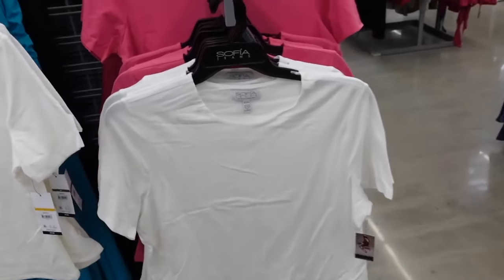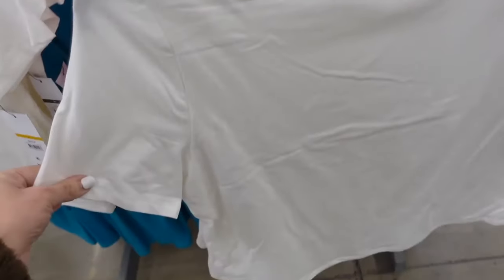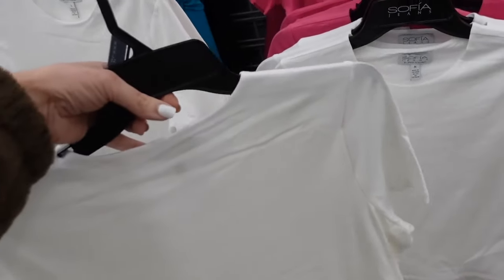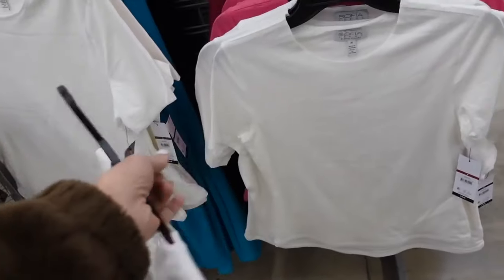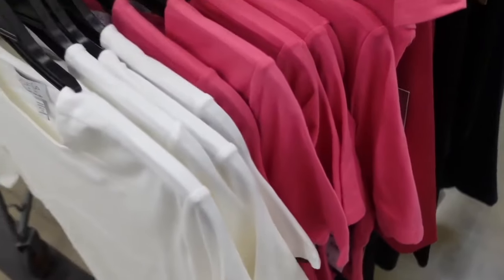High neck tees from Sofia Vergara. These feel like they're double lined, they have that higher neckline, longer sleeve, a little shorter through the body. That's the medium, this is the 3XL. Comes in the white, also in pink, and they're going to be $10.